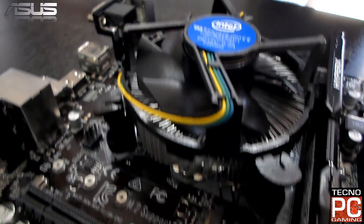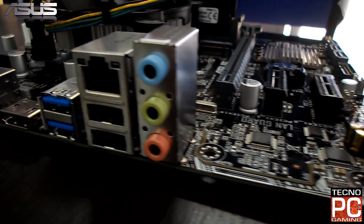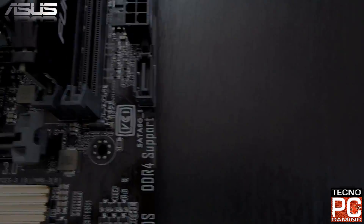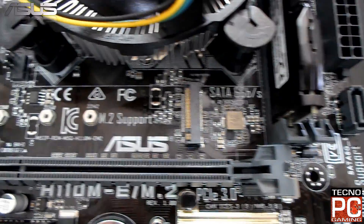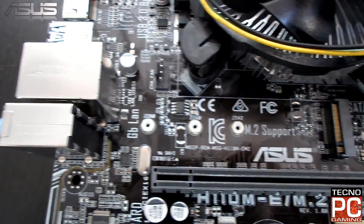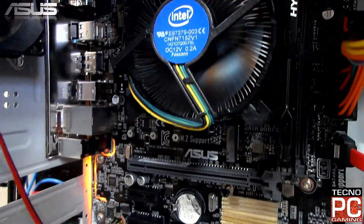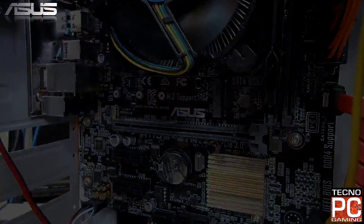Como base principal seleccionamos la placa madre ASUS H110ME, tarjeta madre micro ATX con 5X Protection 2 para una fiabilidad confiable, aislamiento de audio con iluminación LED y compatibilidad con memorias DDR4. Soporta procesadores de 14 nanómetros en Intel i7, i5, i3, Celeron y Pentium.